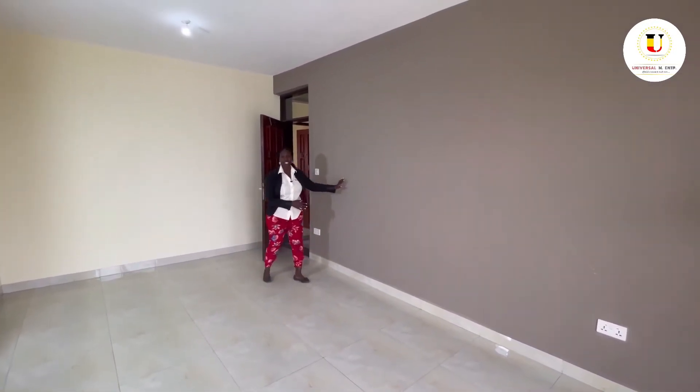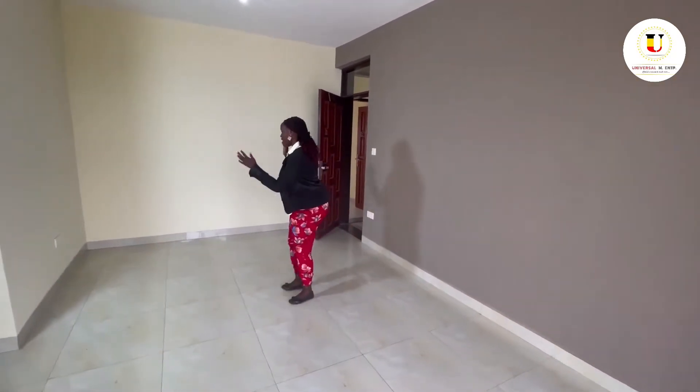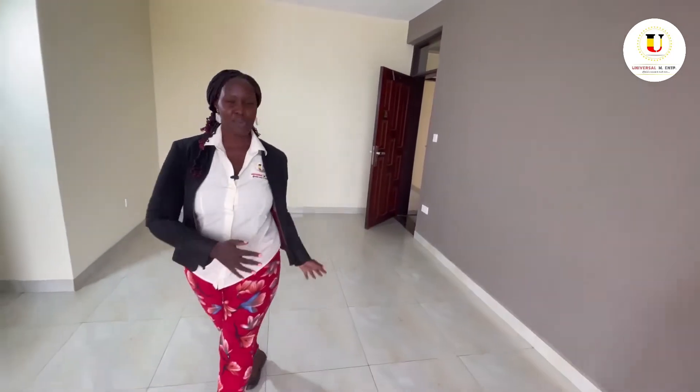Right here on this floor is where your TV stand will go, for entertainment and movies. And right here is going to be a couple of couches for your sitting room area.